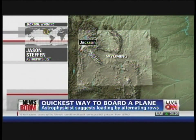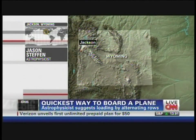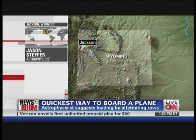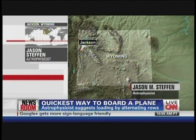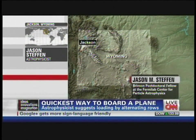Well, the basic idea is that traditional methods tend to have a lot of passengers in the same part of the airplane. If you call five rows of passengers at once, you're going to have 30 passengers all trying to get into five rows of seats. And so they'll end up standing in the aisle waiting around, not being able to do anything, while other people are putting their luggage away.